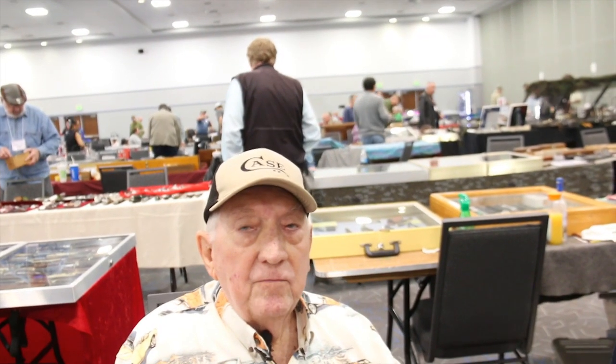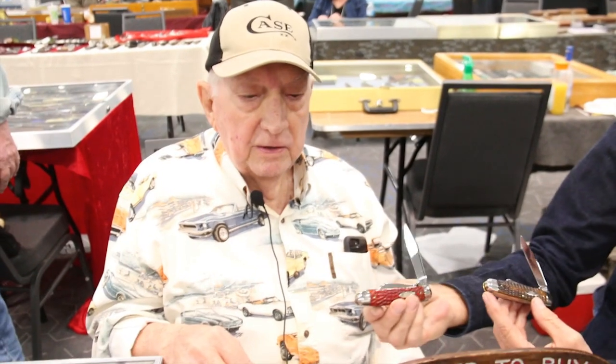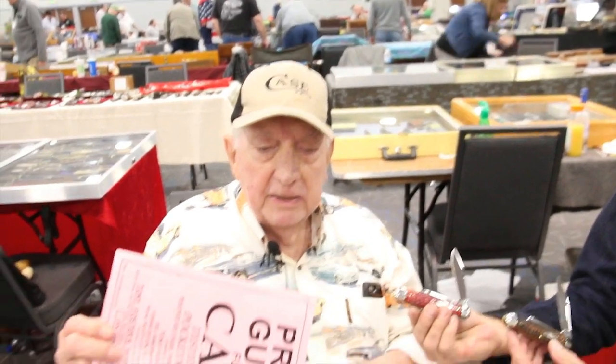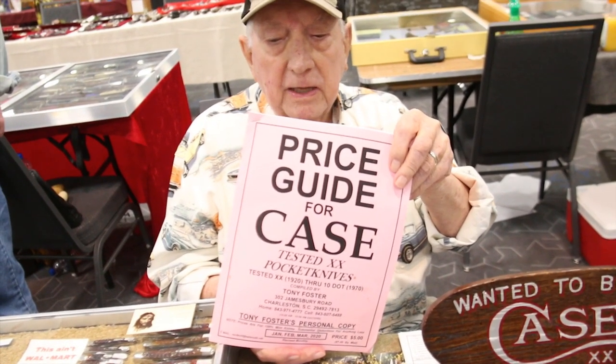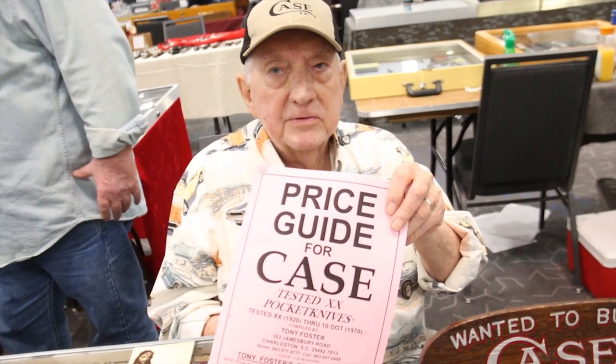Tell me in the comments what you want to look up and talk about next volume and we'll see what we come up with. I've got just about any pattern you can think of. We had a real good show down here in Florida and I'm looking forward to moving on to Dalton, Georgia in March. I put out a price guide — it's the value of Case pocket knives and I revise it every three months. The address is right on my card and you can order by mail or give me a call. Anybody that collects old knives knows Tony Foster.